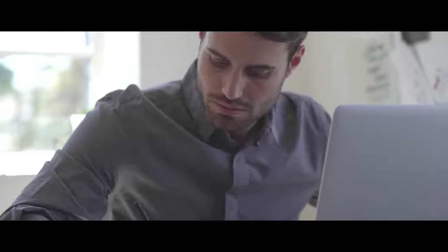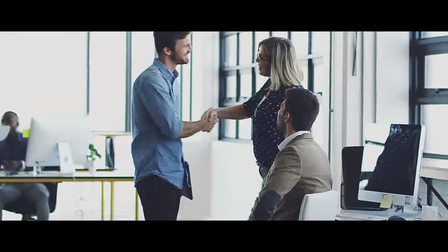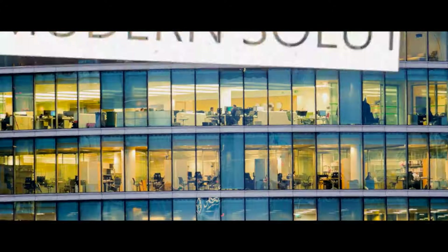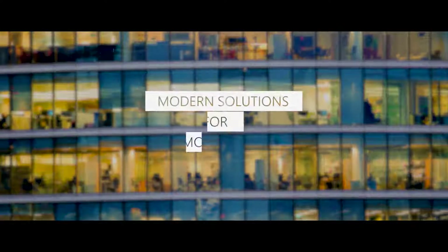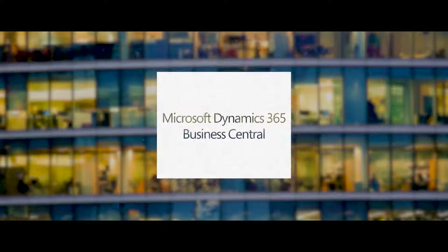It really is unique to Microsoft, and our partners are armed with, we believe, an unmatchable collection of technologies to go help their customers digitally transform. And Business Central is the foundation atop which these businesses can blossom. Microsoft Dynamics 365 Business Central is a modern solution for modern businesses to meet their evolving needs today and in the future.